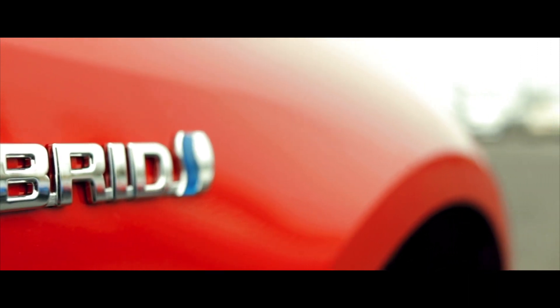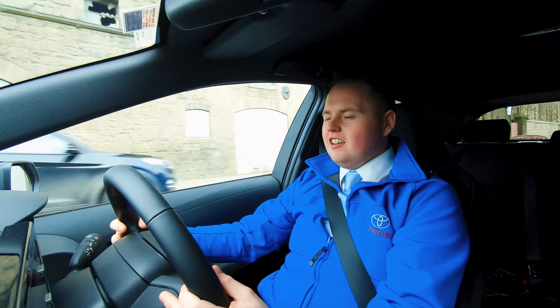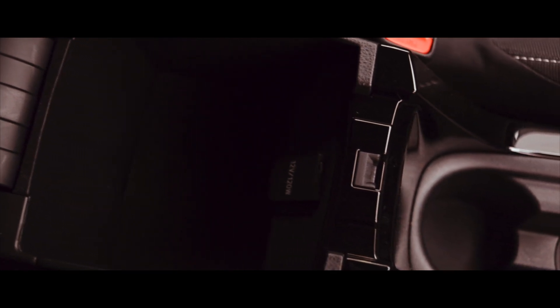To give you that real sporty feel as well, Toyota have given you different drive modes. At the moment we're driving it in normal, and as soon as I pop it up into sport, I really get the sense that the steering has tightened up, that the whole accelerator feeling, the brakes — everything is sharpened up, and of course it gives you that little bit more power you need to overtake.